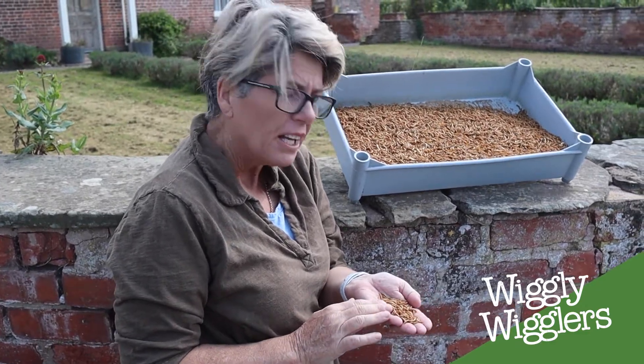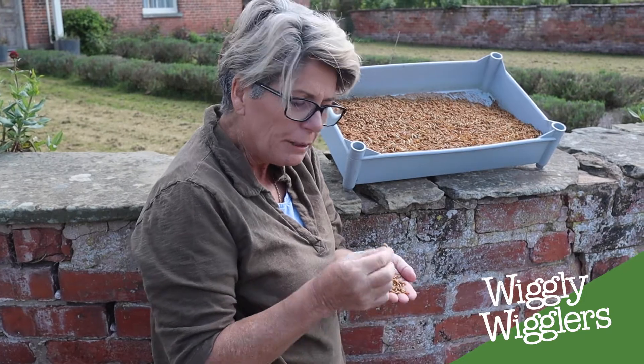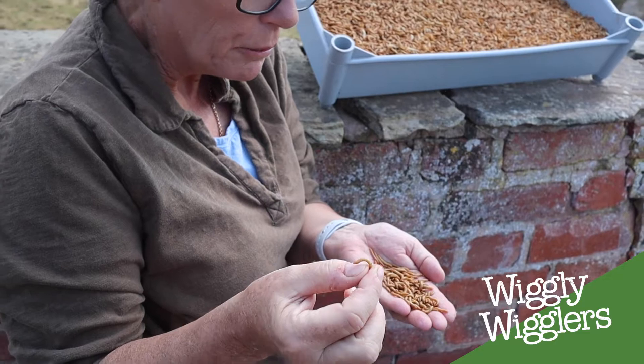The other way of saving money is don't bother about mini mealworms. Tiny birds are perfectly capable of eating a standard sized mealworm — there's no issue there at all. And mini mealworms are much more expensive.